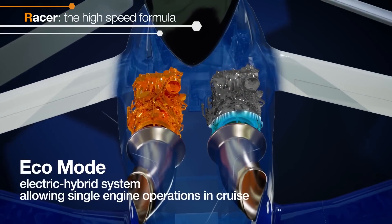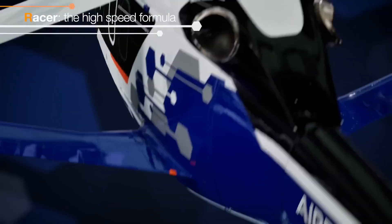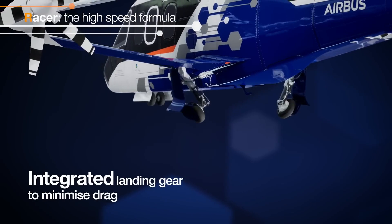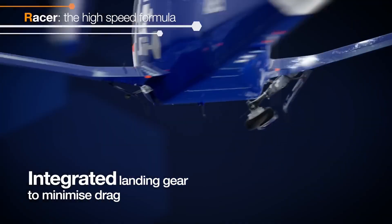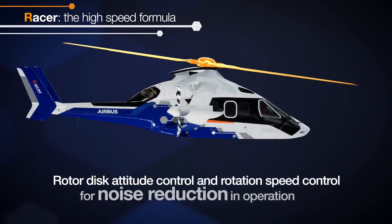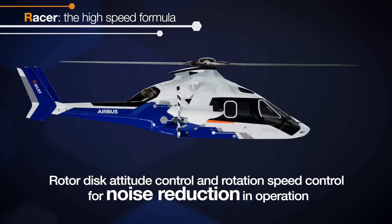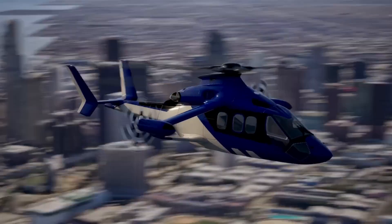RACER aims to demonstrate the benefits of high speed for a wide range of missions. These tasks include emergency medical services, where the best chance of saving lives depends on help arriving within the golden hour, as well as search and rescue operations, public service, and commercial transport.